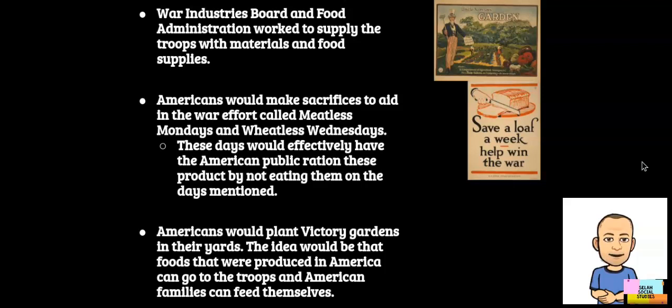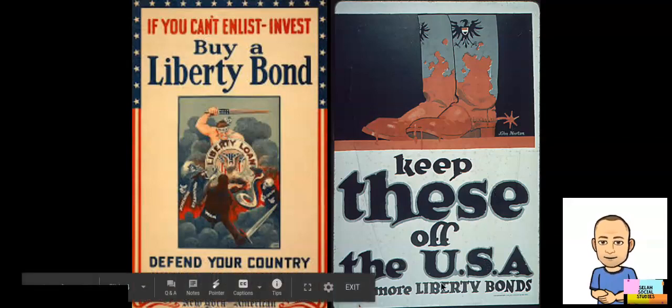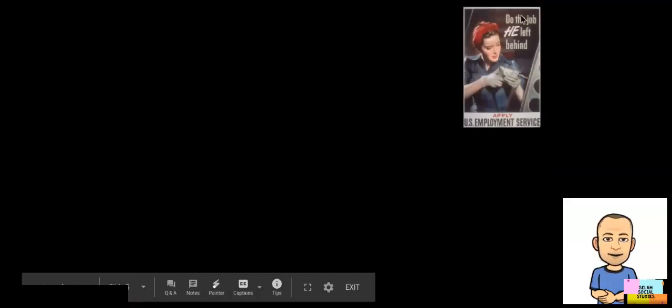With the war firing on all cylinders, so many men and women got shipped off to war, creating many labor shortages in the United States. Here you can see propaganda images — one about buying a liberty bond, another about German boots and keeping them off American soil, and one about doing the job he left behind.